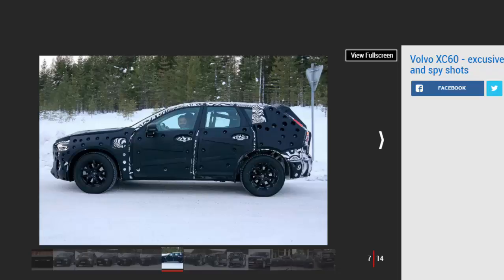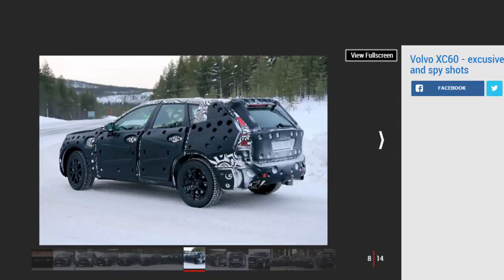Being a Volvo, there will also be plenty of safety kit on the XC60. As part of the brand's IntelliSafe systems, the SUV will be kitted out with forward collision warning, adaptive cruise control, and autopilot, which allows the car to steer, accelerate, and brake itself at speeds of up to 80 miles per hour.